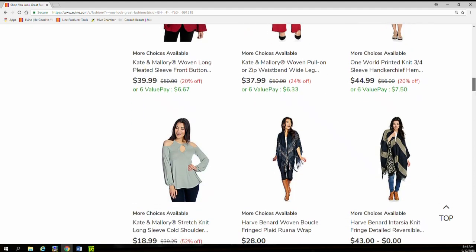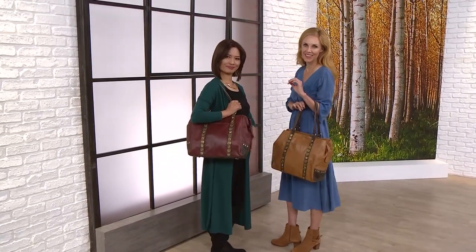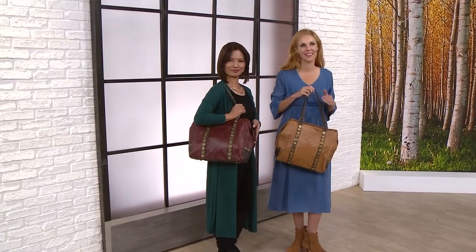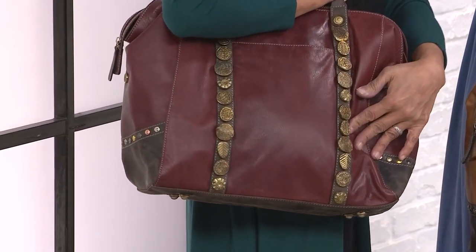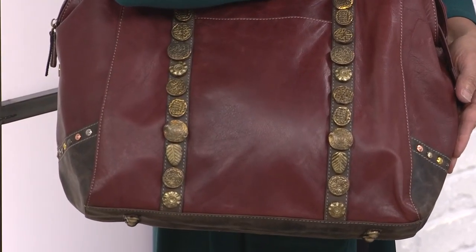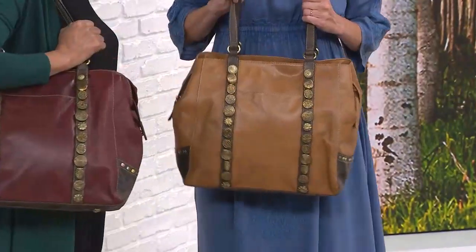Head-to-toe fashions, three today's top values, one from Frenzy Bella. This is a full hour dedicated to Frenzy Bella handbags. Exclusive — you can only find them here at Evine. If you're looking for premium leather, if that's the kind of handbag you want to carry, and want the best leather handbag you can get for your dollar, Frenzy Bella is the brand for you.